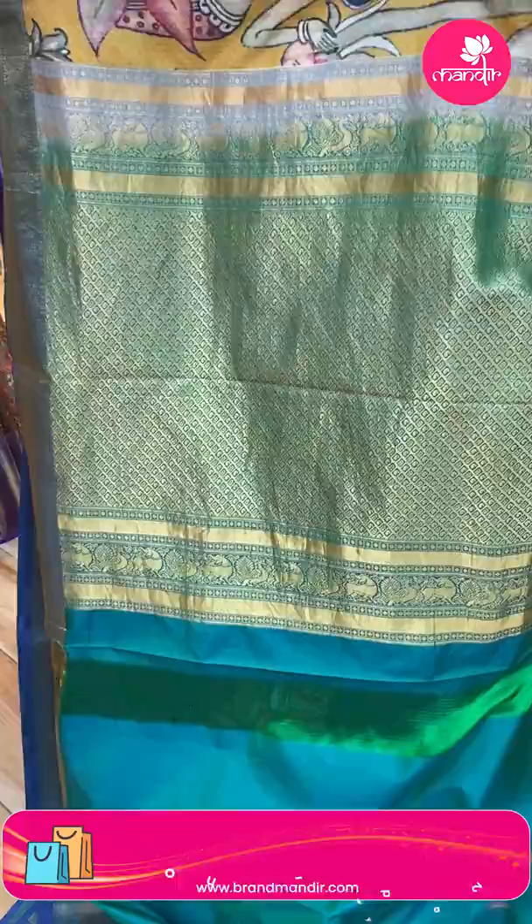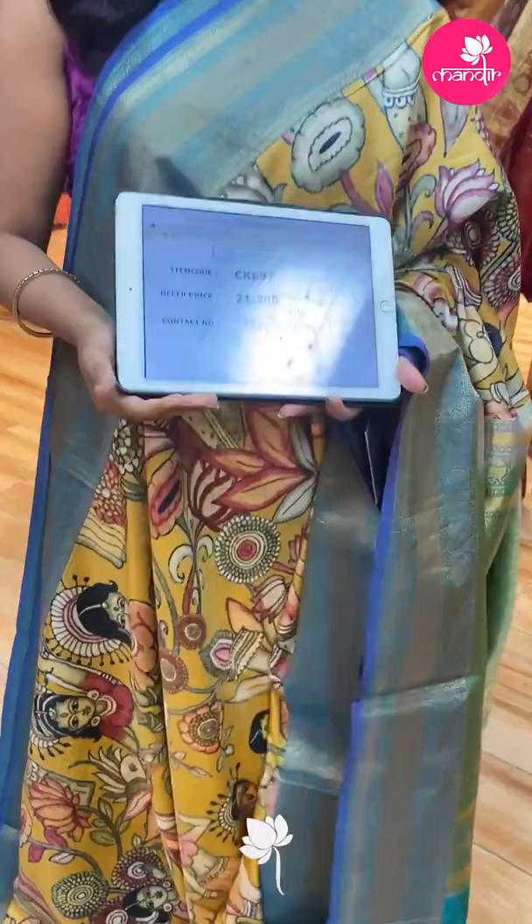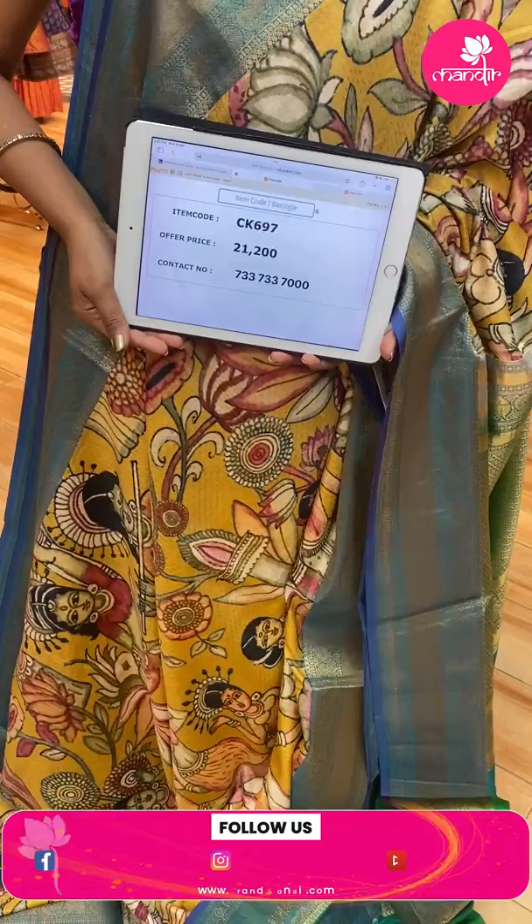Pallu is contrast all over, diamond brocade. This saree's blouse is contrast plain with border. Saree code CK697, and the price is ₹21,200.